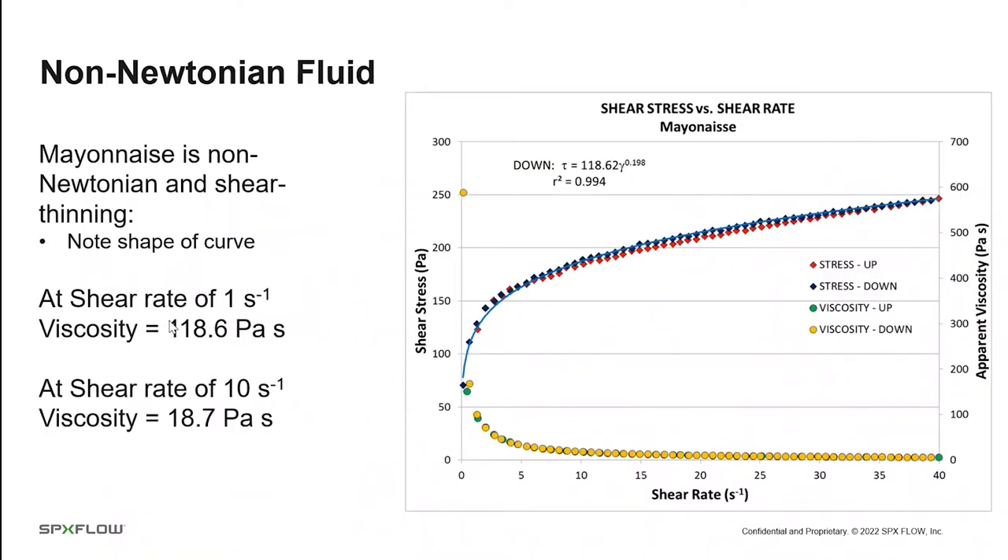This is mayonnaise — a non-Newtonian fluid. The data are curved when plotted. We measure up, accelerating from zero to 40 reciprocal seconds, and then back down, looking for hysteresis. The yellow and green circles are the apparent viscosity, and you can see how much the viscosity drops as shear rate increases. At one reciprocal second, this fluid has a viscosity of almost 120,000 centipoise. At 10 reciprocal seconds, it's just less than 20,000 centipoise.